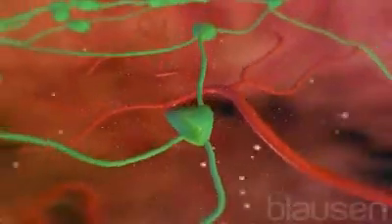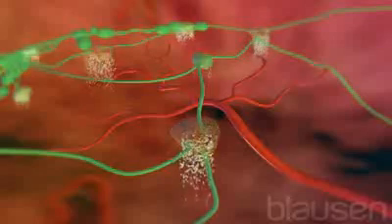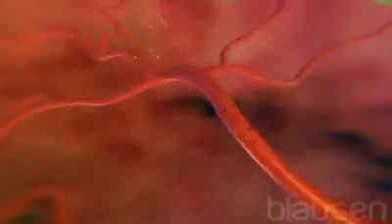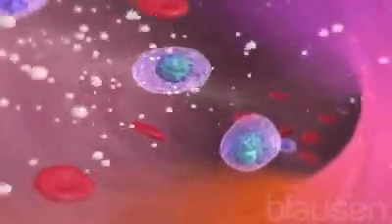As these bacteria multiply, they produce harmful toxins that cause the lymph nodes to swell and hemorrhage. The toxins also travel through the bloodstream, rapidly producing the dramatic symptoms of anthrax.